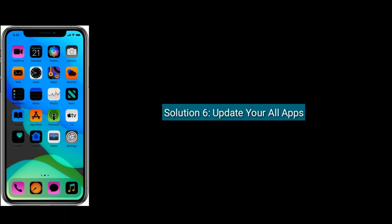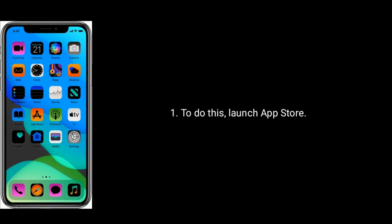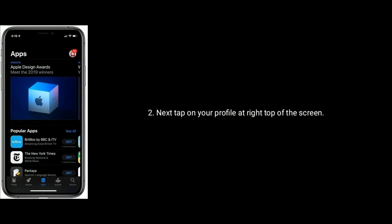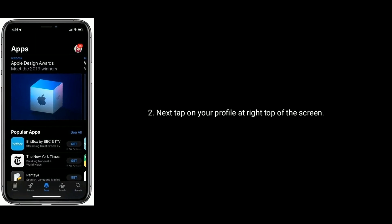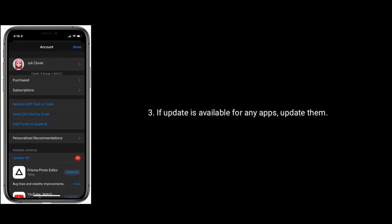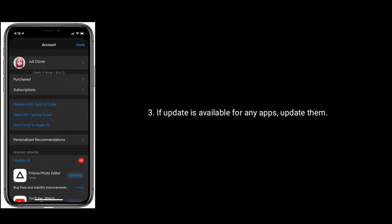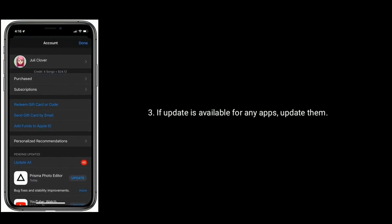Solution 6 is Update all your apps. To do this, launch the App Store. Next tap on your profile at the top right of the screen. If an update is available for any apps, update them. For more videos, subscribe to Apple Tech page.